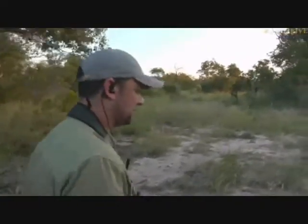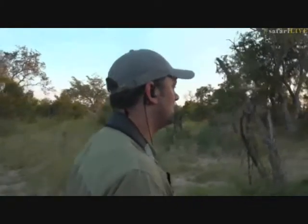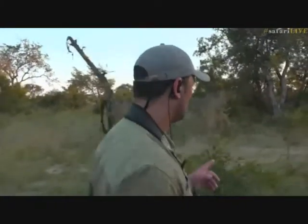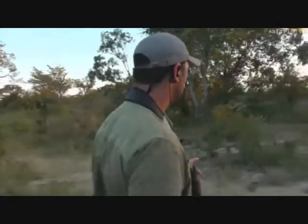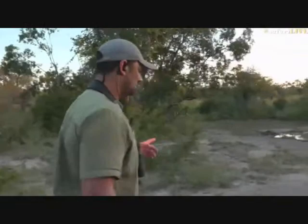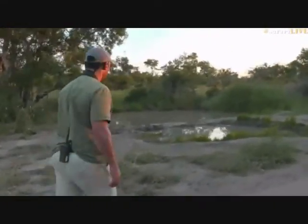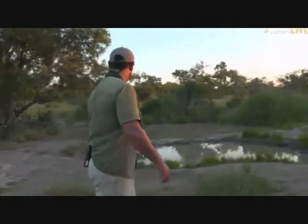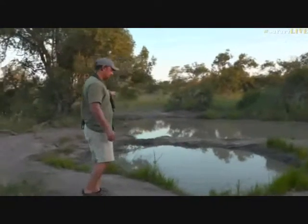I thought I could smell something there — you can often smell buffalo and elephant before you see them. It doesn't look like anything is around here at the moment. Here's a waterhole up ahead; let's have a look and see if there are any interesting tracks. You can probably see where buffalo and elephant have been drinking — there are signs that these animals have been around here.